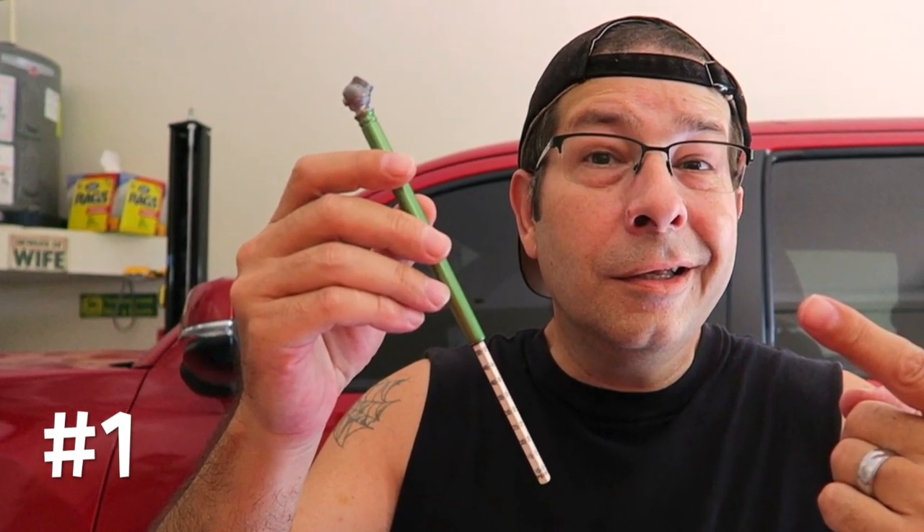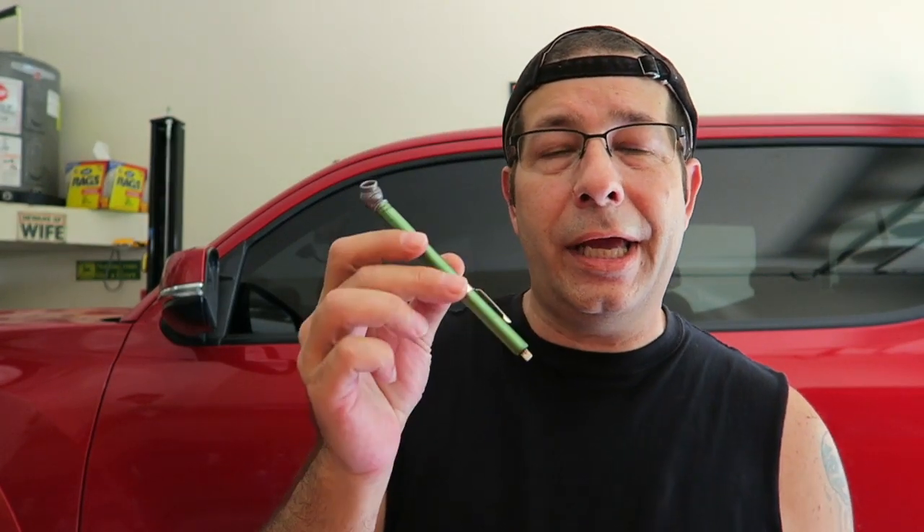The first thing is a simple cheapo tire gauge. I've had many different tire gauges and the cheapest ones always work the best. I've had the expensive ones, the digital ones where it yells out your tire pressure — I actually ran over one once, that didn't last long. The cheapest ones are the most accurate, and if you lose one you just pick up another one.